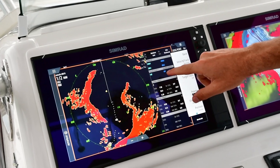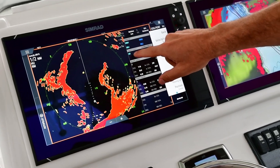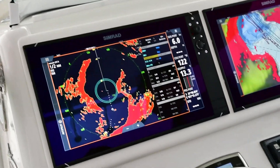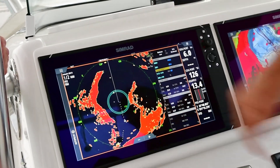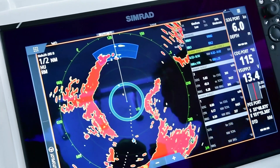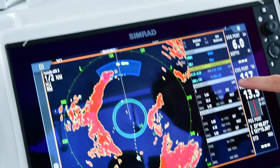I want to put a guard zone on. By simply touching here, I can put a guard zone around the boat. Now anything that comes into that is going to set an alarm off. Or I can put one out the front of the boat as well, and you can move around and do anything.